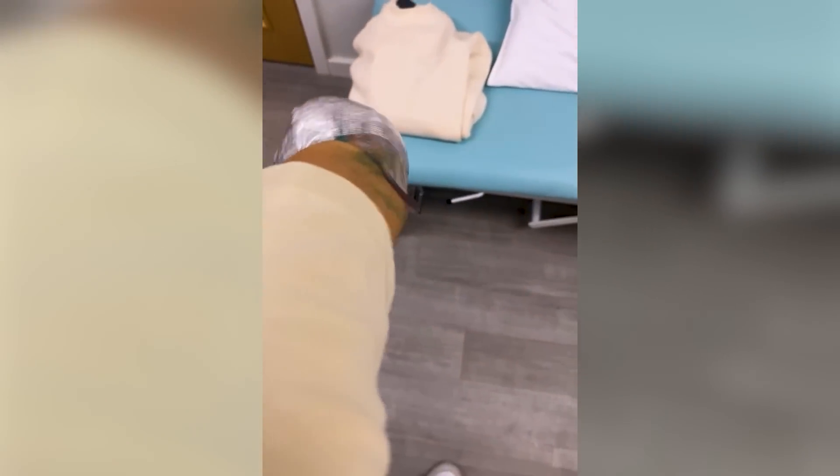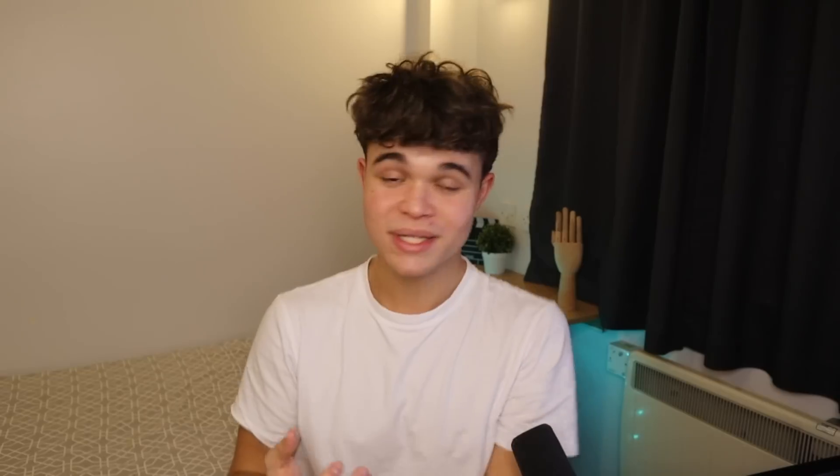When trying to create a custom-fitted arm for someone when you're in different countries — Hacksmith is in Canada, I'm in the UK — it's a bit hard. After some back and forth, the best solution was for me to go to a prosthetic clinic here in the UK, get my arm molded, have a 3D scan of that mold sent to Hacksmith in Canada. Once they received my 3D scan, they could start creating the hand.